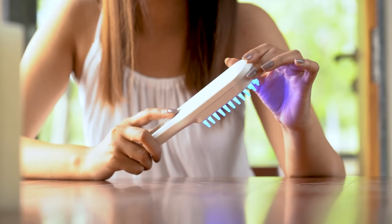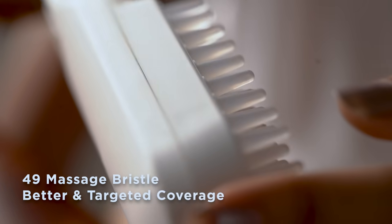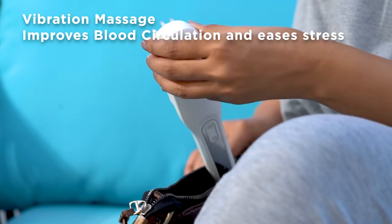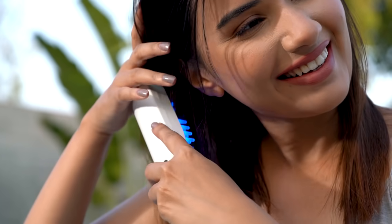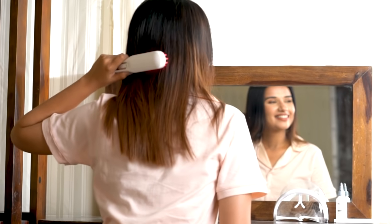The three sonic vibration modes work in tandem with 49 massage points to relieve stress and ease out tension. Get healthier, stronger and thicker hair simply by using this in-home hair care solution as and when you want.